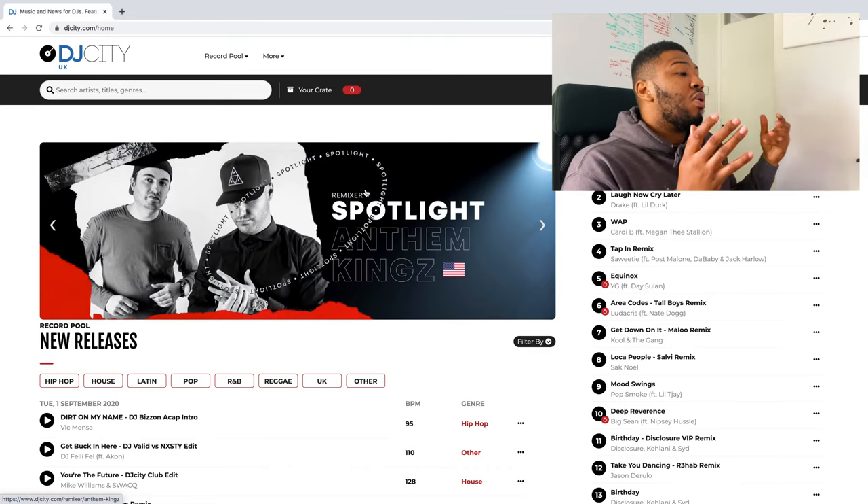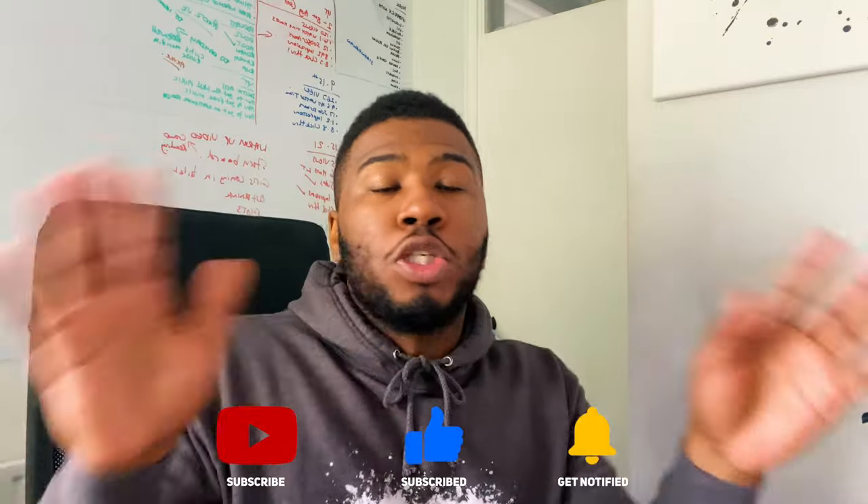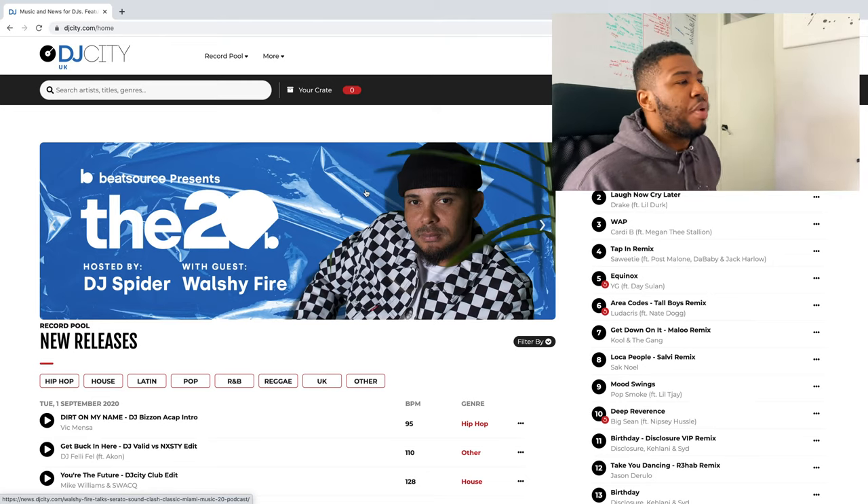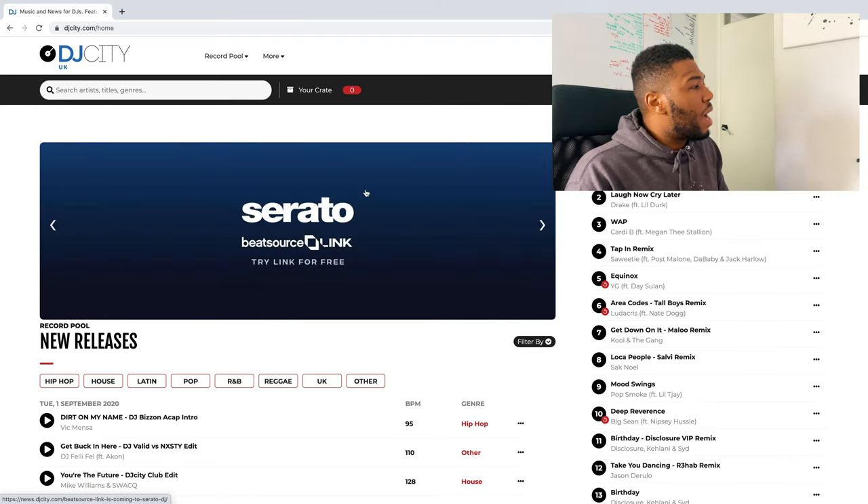So as you can see here, we are now on DJ City UK. First of all, disclaimer — I'm not sponsored by these pages, I don't get anything out of these pages. I'm just doing this so I can help you DJs know exactly where to go for new music. So this is DJ City. They just rebranded their new page, it looks nice, it looks clean.